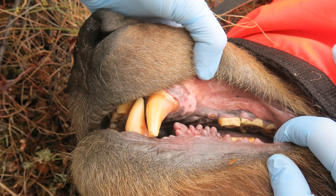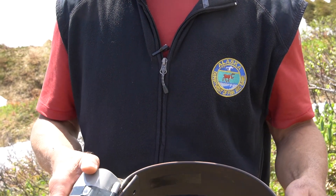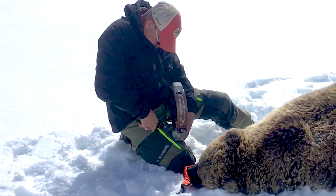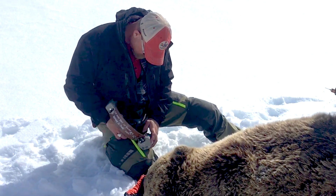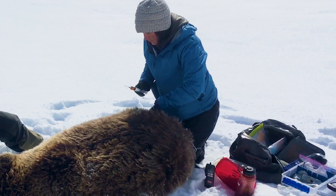We examine them from head to tail for general body condition and to look for any abnormalities or injuries. On the ground, we fit a tracking collar on each bear. It emits a VHF signal that we can use to find the bear from an aircraft, and it also has a GPS that collects hourly locations. A big challenge is keeping the bears from removing their collars — we need to leave enough room for seasonal and annual growth.